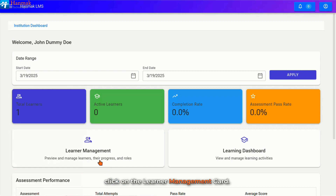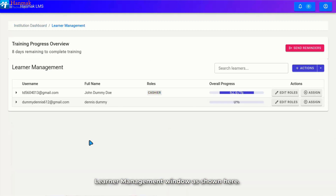Click on the Learner Management card. You will be redirected to the Learner Management window. Here, you can track the number of days remaining to complete the training, the learners who have registered under your facility, the learners' full names as registered and their roles that define their learning path, the overall progress which tracks a learner's course completion, performance, engagement, and achievements, providing insights into their progress and learning outcomes, and the Actions area where you can edit learners' roles and assign learning paths.